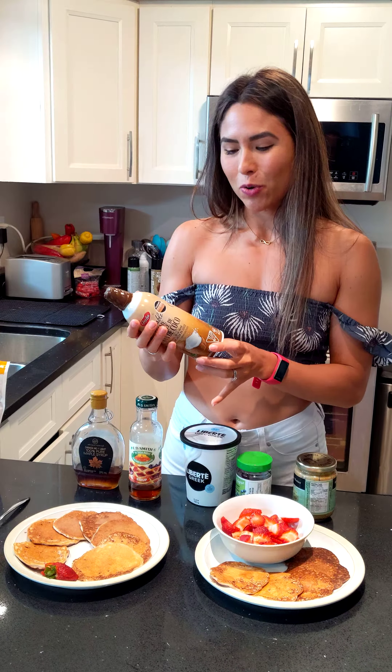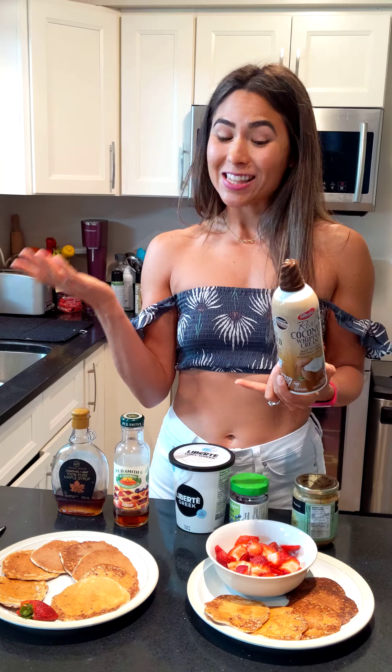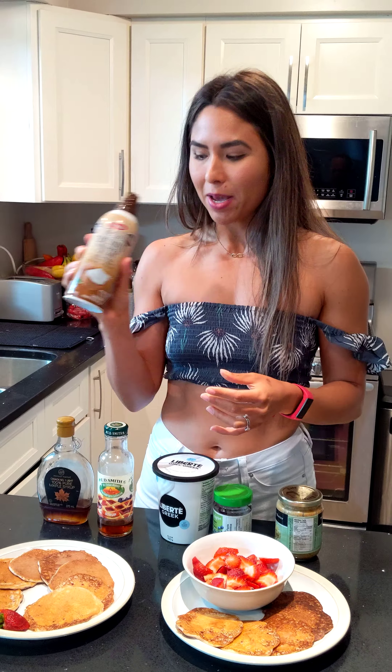My favorite, as most of you know, is this coconut whipped cream. It is a Canadian brand, so if you can't buy it in the States, I do apologize — but it's amazing.